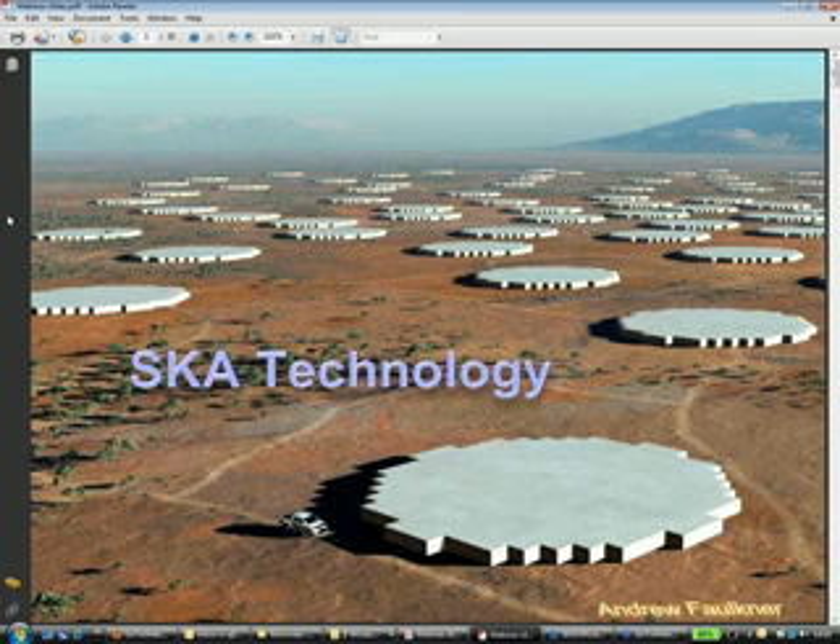Thank you for the invitation to present the Square Kilometre Array Program. As you say, this is a project for what will be the world's largest radio telescope by some considerable margin. It's set to be built in the southern hemisphere and will be of order 100 times more sensitive than any of the existing radio telescopes.